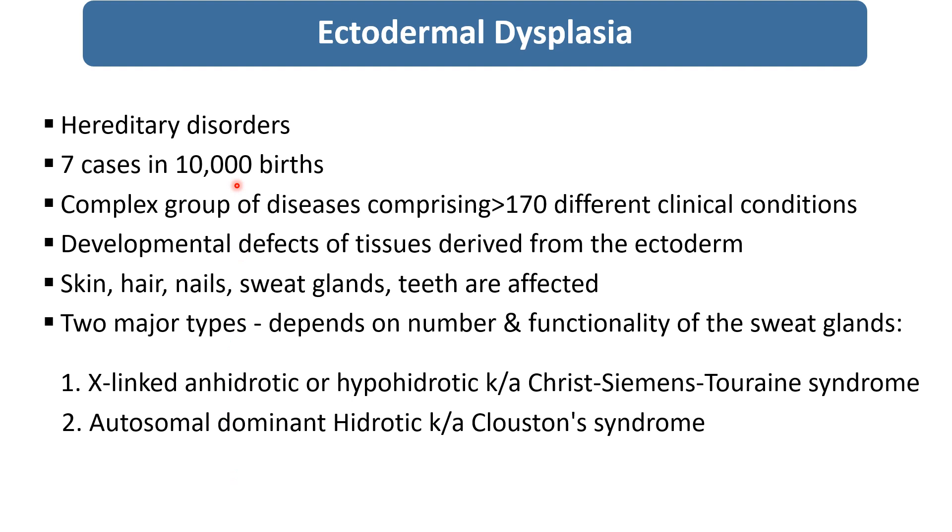This is a hereditary disorder. Almost 7 cases in 10,000 births occur. It is a complex group of disease, comprising almost more than 170 different clinical conditions in which developmental defects of tissues derived from the ectoderm occur. When more than 2 tissues from the ectoderm are affected, we label it as ectodermal dysplasia.